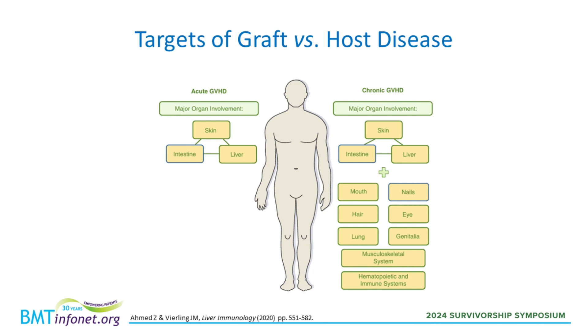Graft-versus-host disease can occur at any time after stem cells engraft — meaning they enter the bone marrow and start to grow. In general, GVHD that occurs within the first 100 days of transplant is considered acute, and it primarily involves the skin, the stomach, the intestines, or the liver. On the other hand, GVHD that occurs after 100 days is generally referred to as chronic, and it affects many more organ systems, including the mouth, the eyes, the lungs, the musculoskeletal system, and even the blood cells themselves.